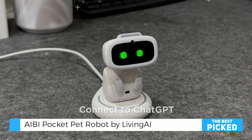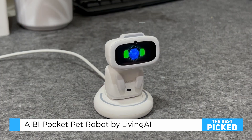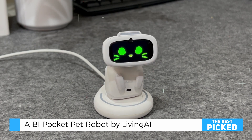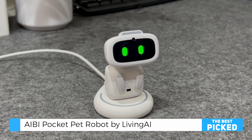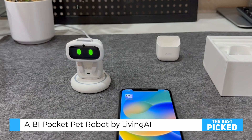AIBI features ChatGPT integration, allowing users to perform both offline and online tasks. Offline, AIBI handles commands like setting alarms, managing timers, and controlling connected devices. When online, it becomes a powerful assistant capable of answering complex questions, playing chess, or even conducting tarot readings with themed animations that captivate users.